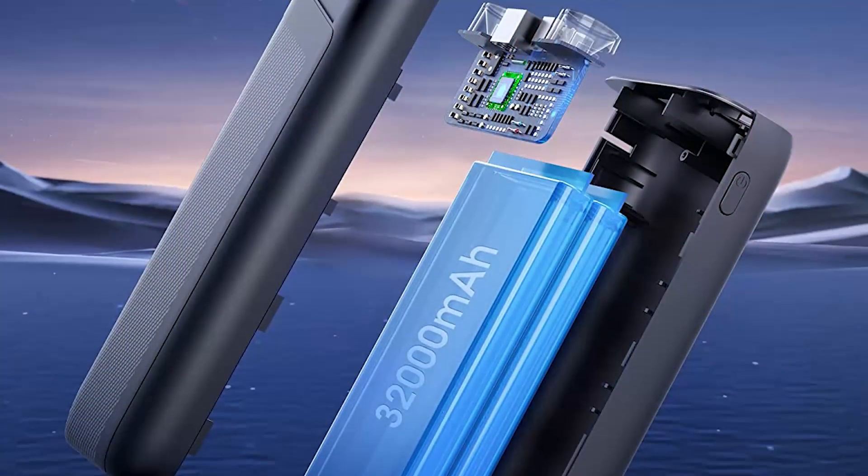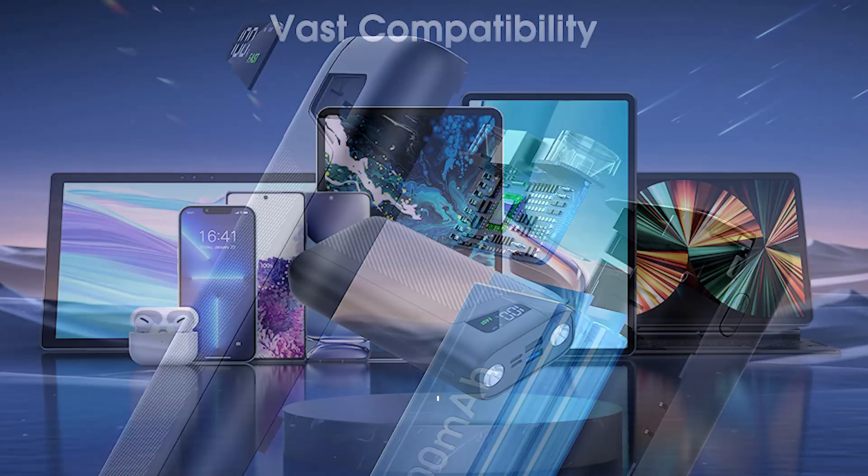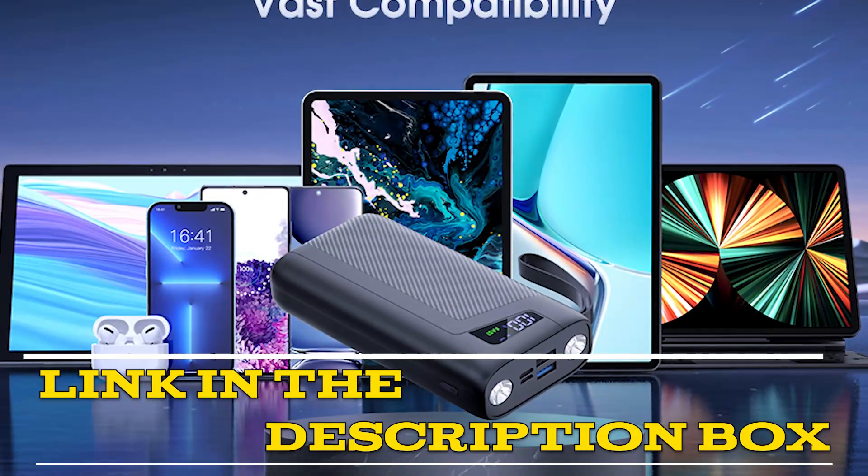The inclusion of a powerful flashlight sets this power bank apart from others on the market and adds to its appeal. Click the link in the video description for more details or to order.